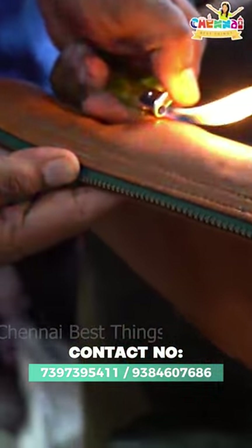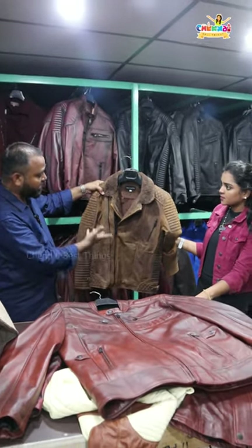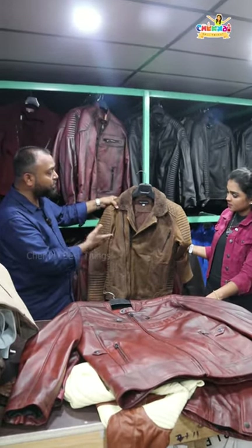How much is it? This jacket is premium. It is $5,000. It is $2,000.